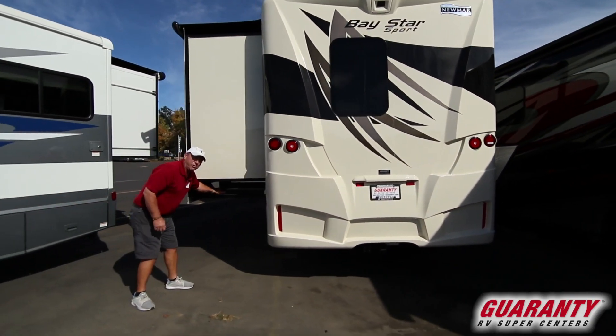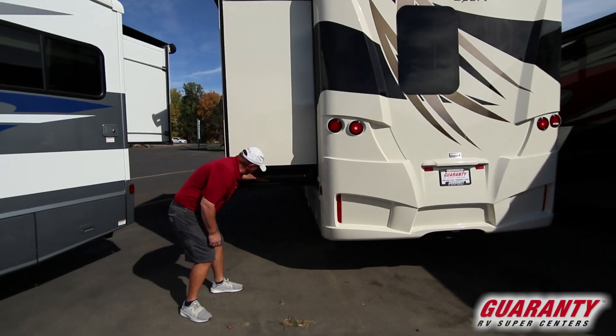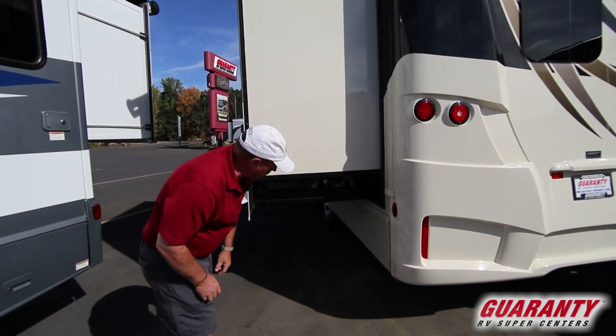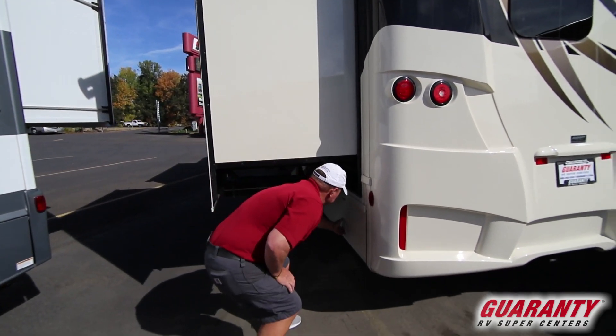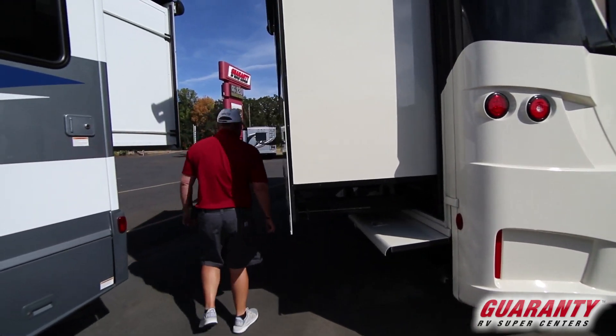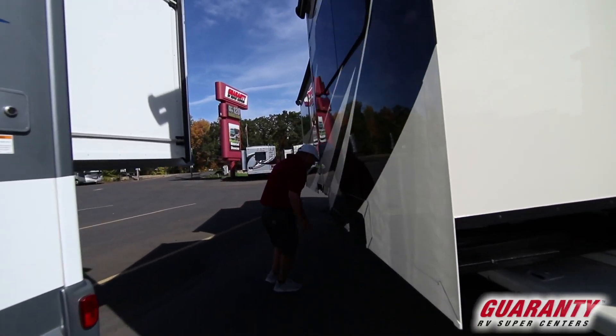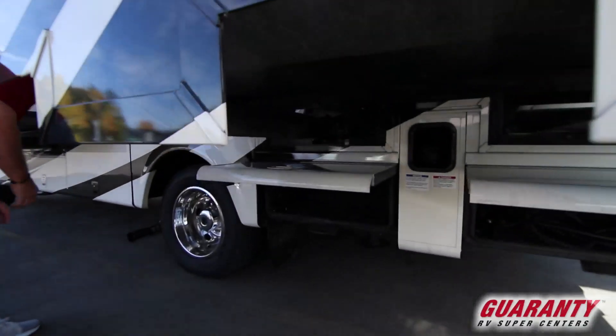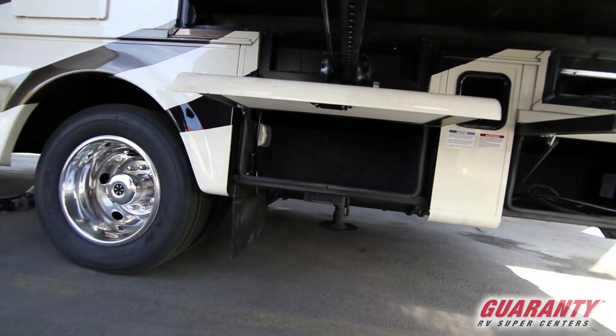Newmar is known for its slides and how well they're built. Look at that piece of steel right there. This is a great coach. Got more storage underneath here. Got your electrical cord. Gas tanks under here — of course, you'd have the slides in when you're getting gas.